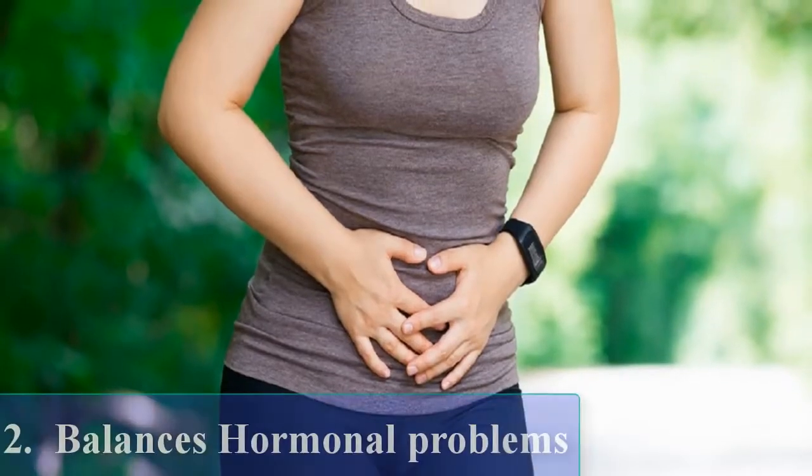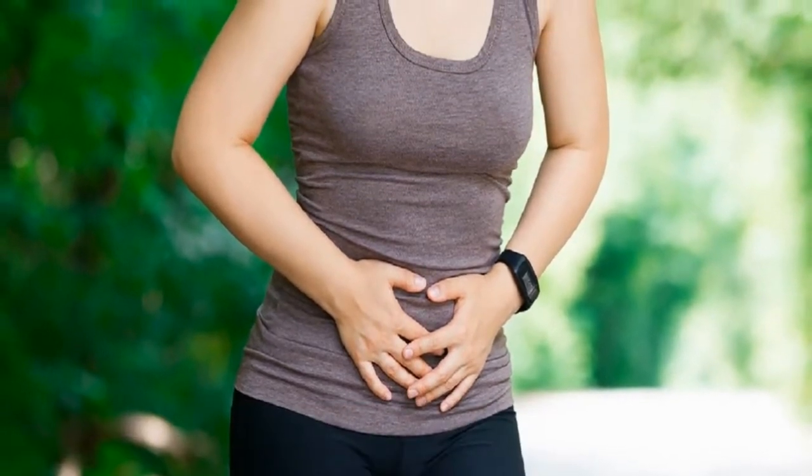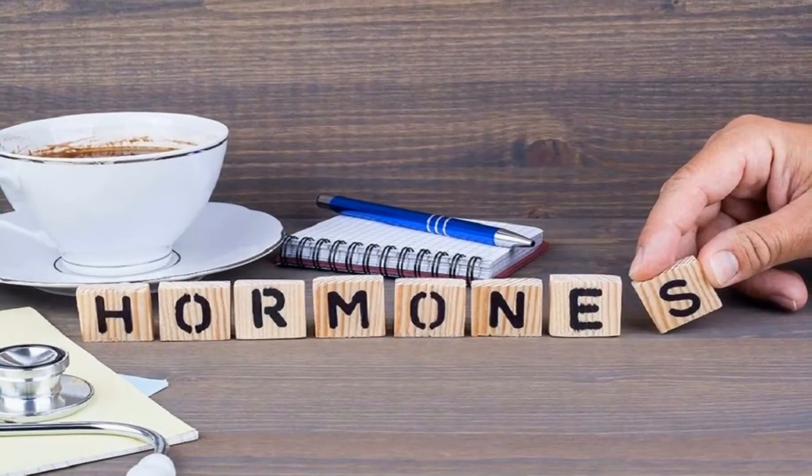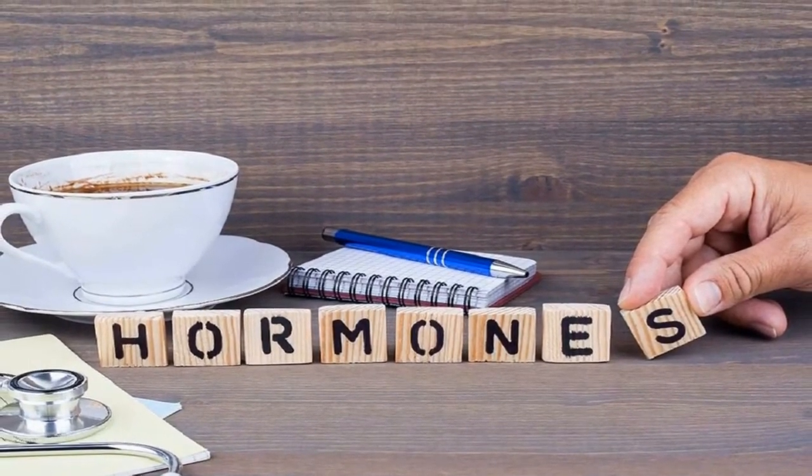Balances Hormonal Problems: The juice is often used in many other herbal tonics, pivotal in curing hormonal issues as well as pancreas and spleen-related disorders.